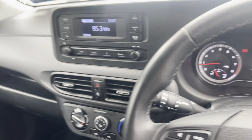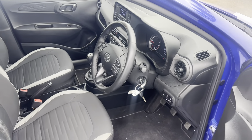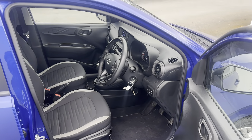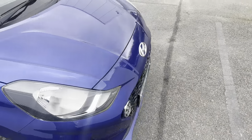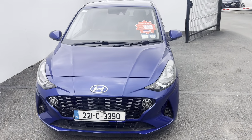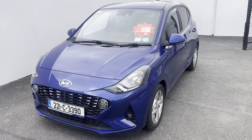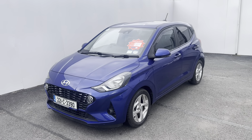Just to give you a look from the outside again — once again, that is our 2022 Hyundai i10 Deluxe model. If you have any questions about this car, please give us a call here at Curies in Mallow on 022 54000.